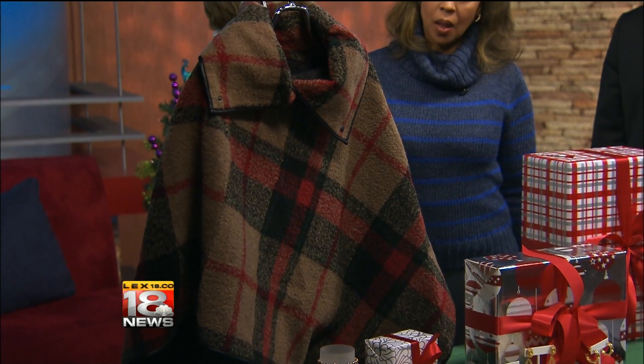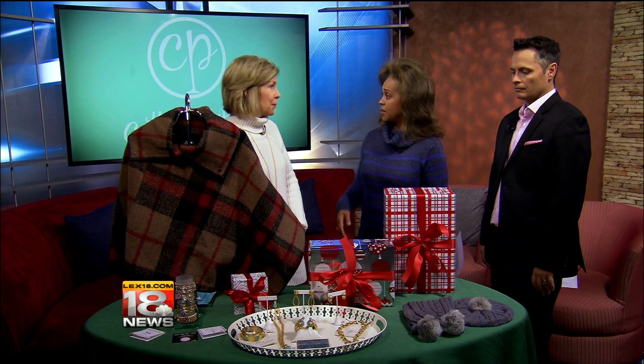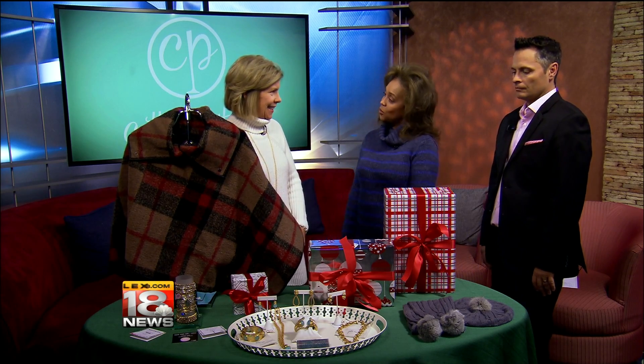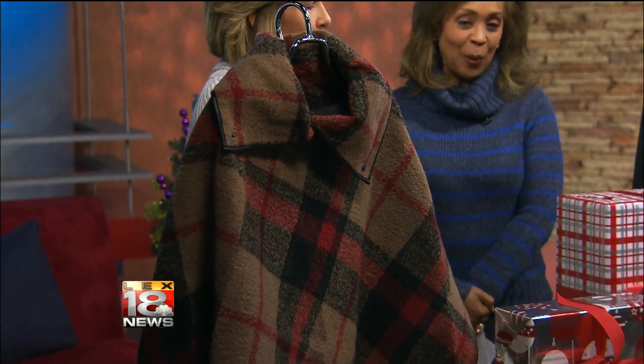The capes and ponchos are always wonderful for the person that you don't really know their size, and it's something warm and cute — more like an accessory. A lot of ladies at the office have these because it gets a little chilly, and it makes it nice and snuggly. But sometimes you want to give something that has a little sparkle.